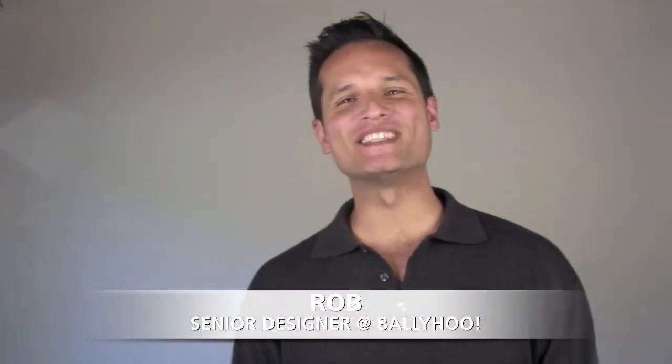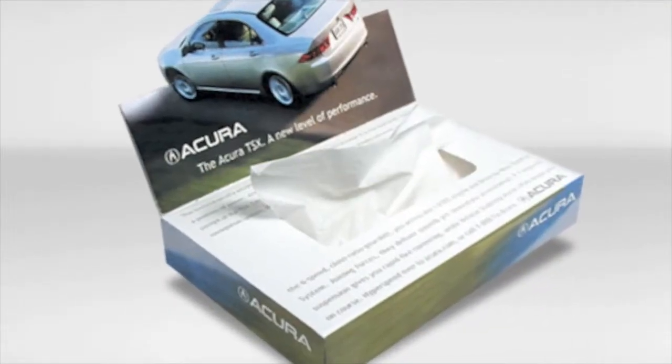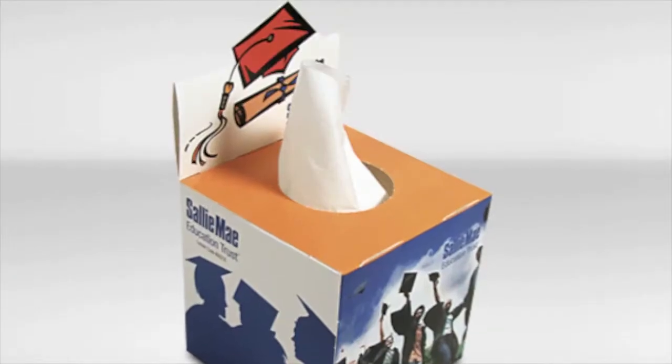Hello, my name is Rob and I'm a senior designer here at Ballyhoo Tissue Company. Right now we're giving one person the chance to win 144 custom made promotional tissue boxes that we will design and produce for your business or organization.